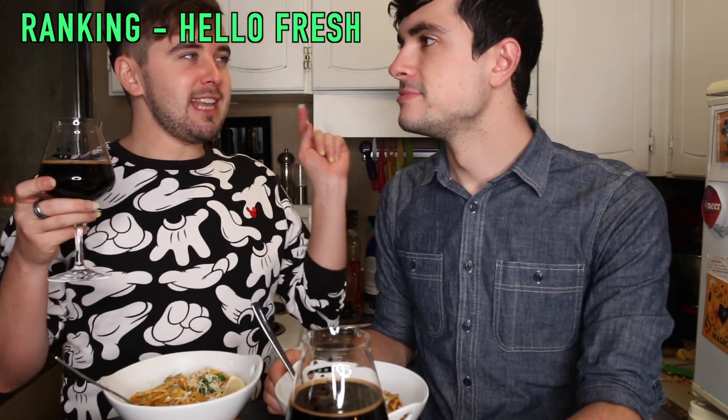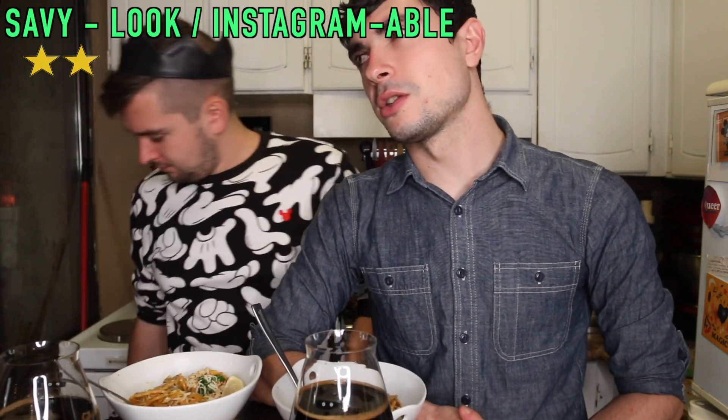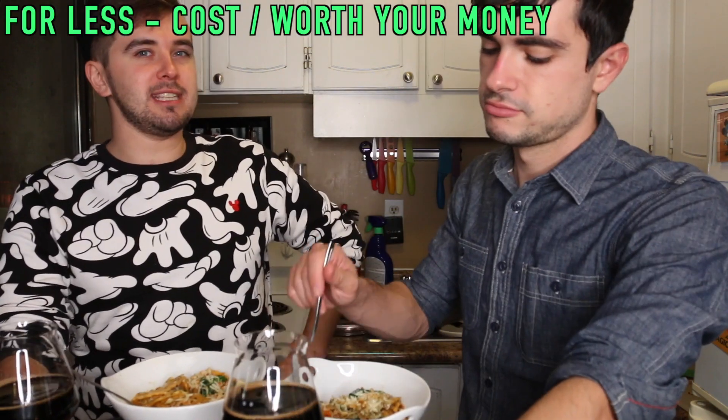Time for our HelloFresh rating. Starting with Savvy — how good does it look, are the meals Instagram worthy? This one yes, the last two no. We'd give them a 2 out of 5. Savvy also kind of means are they cool interesting things, and they were not. Quick: these are much faster than any of the other meal kits so far — 5 out of 5 for quick. Ease: super easy, all the recipes. The sauce was a little more complex but by complex I mean you had to cook some onions. 5 out of 5 for easy. Less — was this cheaper than our other meal kits? This was the most expensive so far. Given that it was more expensive and we were unimpressed with the recipe choices, that's a 1 out of 5.